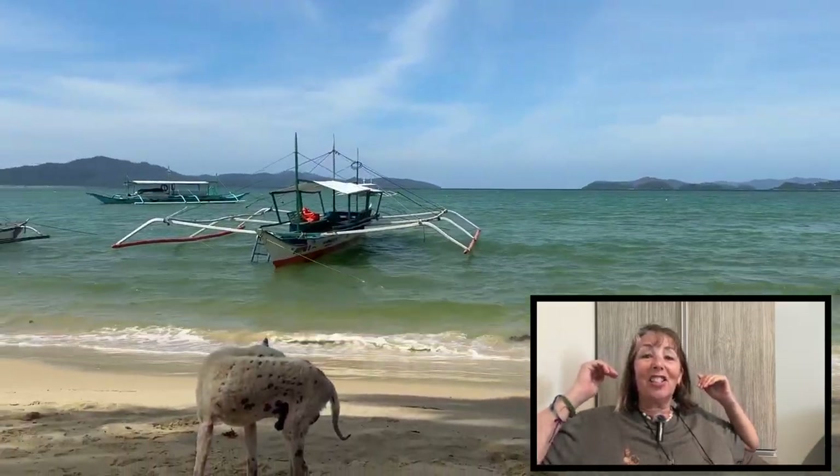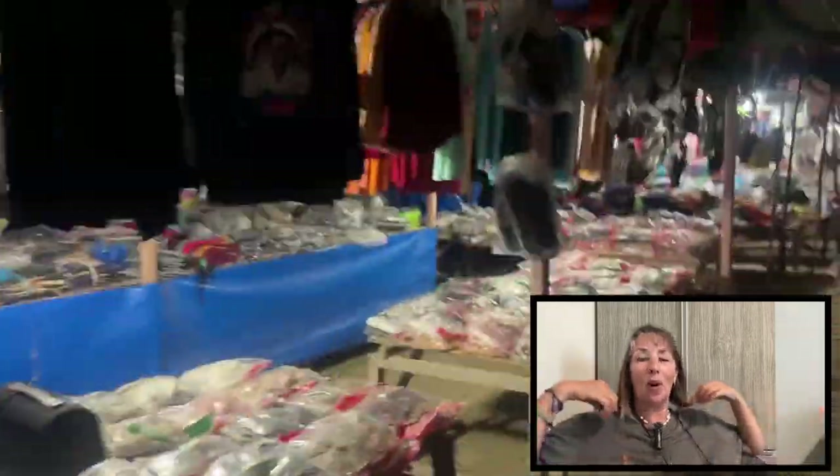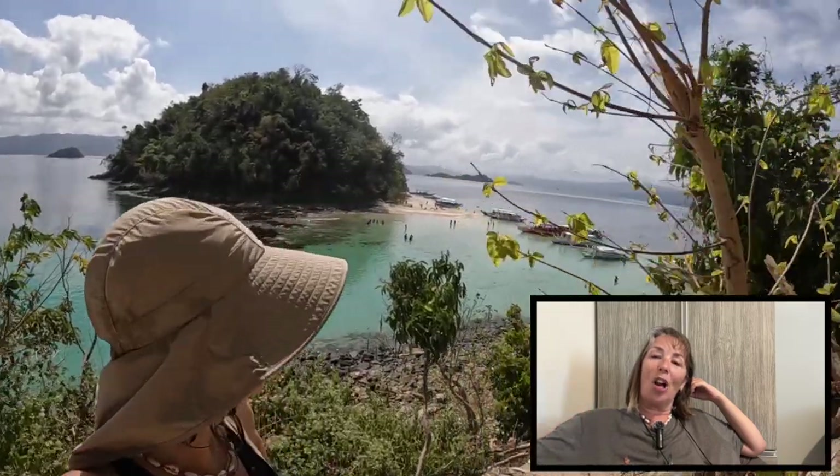Hello everybody and welcome back to Nan with a Backpack. In this video I am really excited to share with you Port Barton. It was one of my favourites, it really was. I did a fantastic tour while I was there as well. I did get very sunburnt.